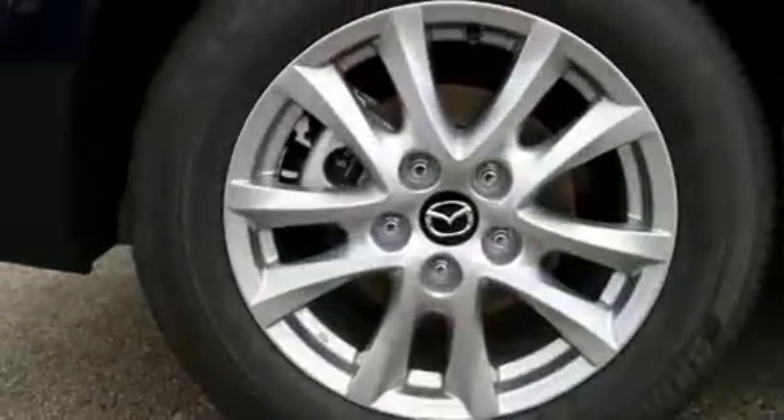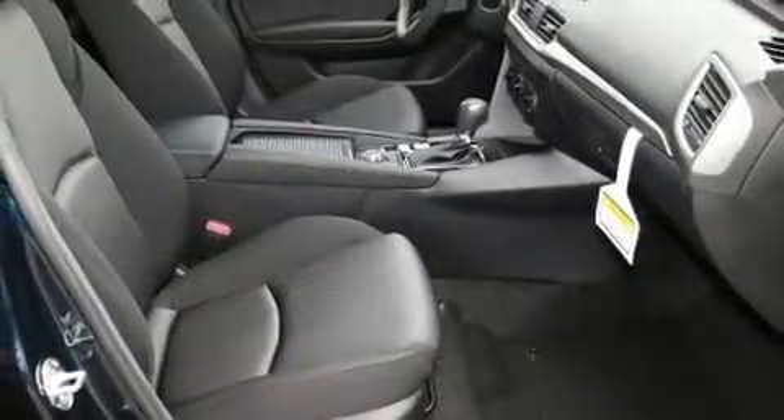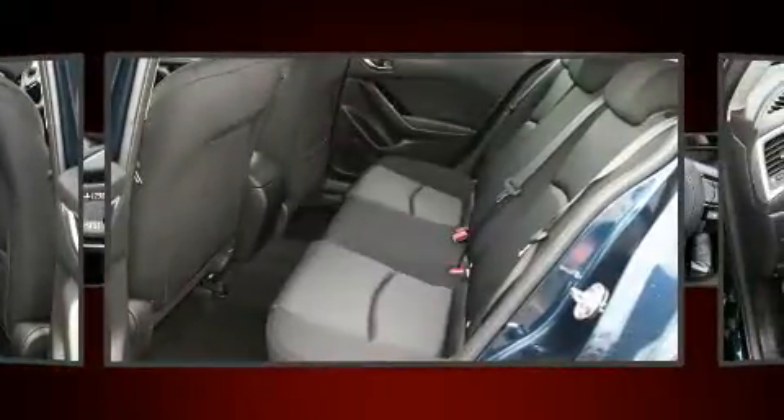Mazda paid particular attention to efficiency and practicality with the following features: one-touch window functionality, an outside temperature display, remote keyless entry, rear wipers, and power windows. Storage solutions are integrated throughout the interior, demonstrating thoughtful attention to detail.